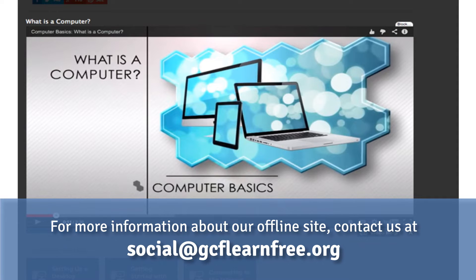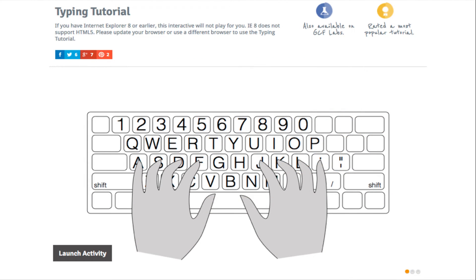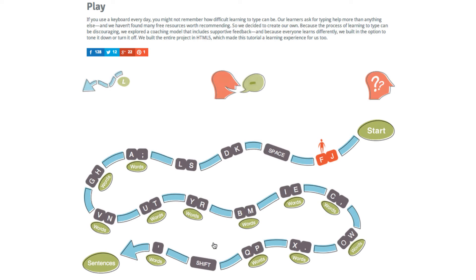We have an offline site available, so if you don't have internet, have unreliable internet, or if YouTube is blocked where you are, feel free to contact us and we'll make sure you get the offline site. One of our most popular tutorials is our typing tutorial, which we launched a little over a year ago. It's great for beginner computer users or even people who've been around computers all their lives but have never learned how to touch type and are still hunting and pecking.